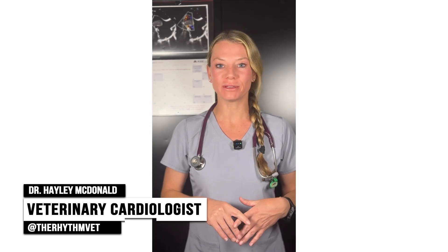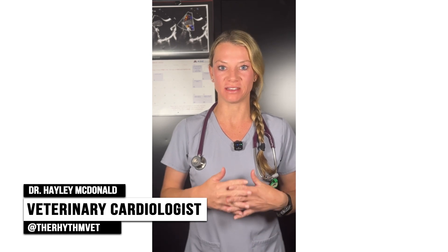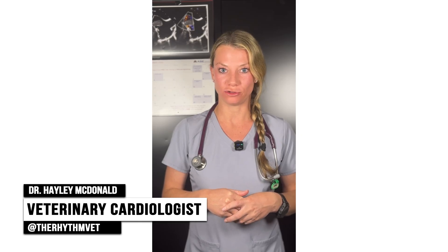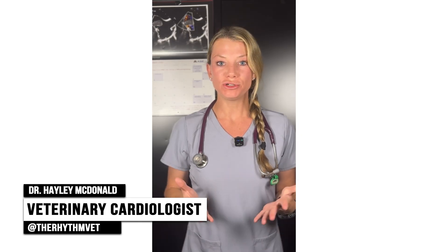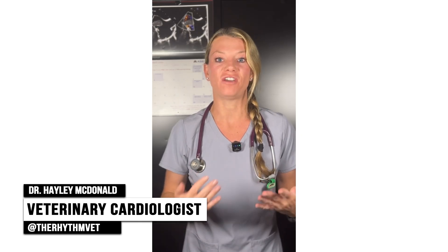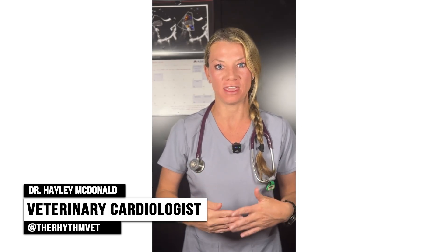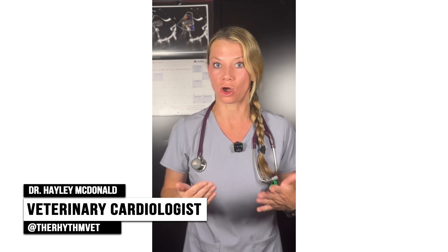And now, some expert advice. Hi, I'm Dr. Hayley McDonald, a veterinary cardiologist based in California. Some of you may know me as the Rhythm Vet. Today we're talking about hypertrophic cardiomyopathy in cats. Did you know that feline cardiomyopathy affects approximately one in seven cats, with hypertrophic cardiomyopathy — or HCM — being the most common form?